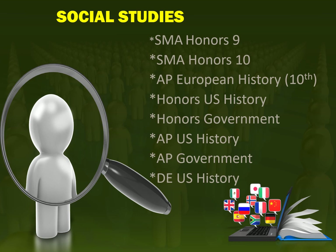For social studies, SMA students are cohorted together in SMA Honors 9 and SMA Honors 10, because they discuss the industrialization of the science and medical fields. In 11th and 12th grade, they have the opportunity to choose honors, AP, or dual enrollment courses.